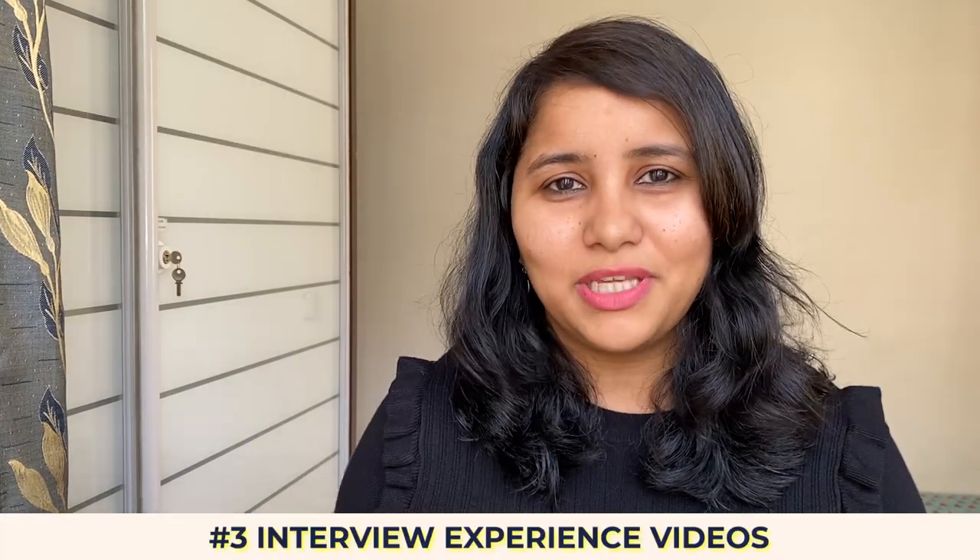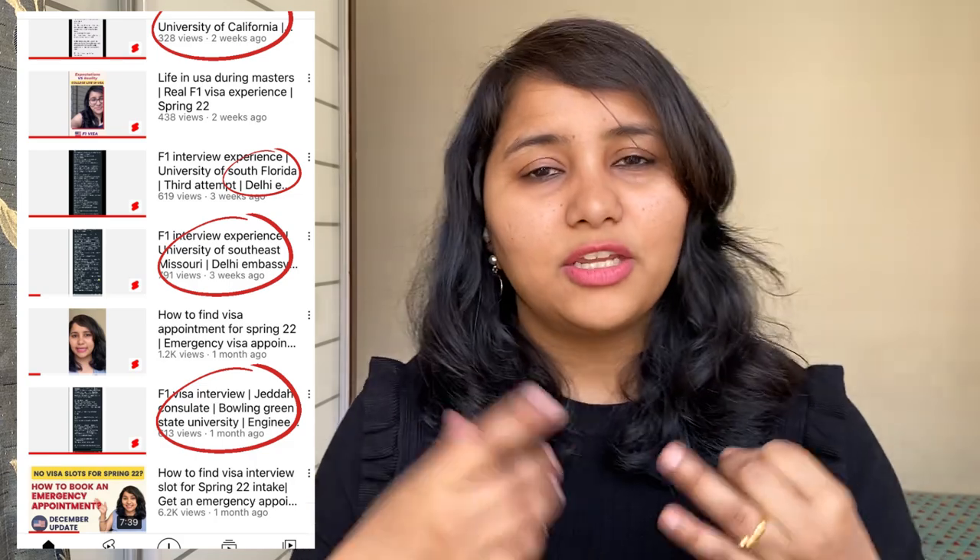The third point is the interview experience videos. Going through the interview experiences of students who have already cleared or appeared for the F1 visa interview is going to be really helpful. There is tons of interview experience content out there and on this channel as well. If you don't have the time to go through all of them, you can filter these experiences by the university you're going to and by the embassy location where your interview is scheduled. Just do a quick search by your university and embassy and you'll find the interview experiences most relevant to you — this will give you a really good idea of how your interview might look.